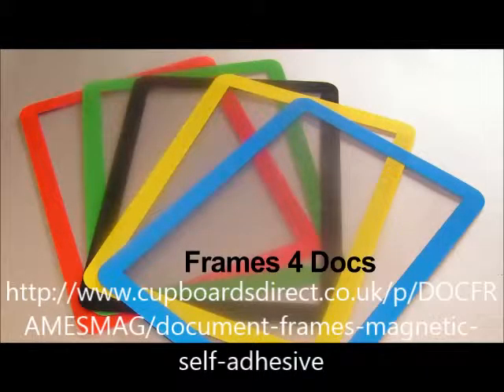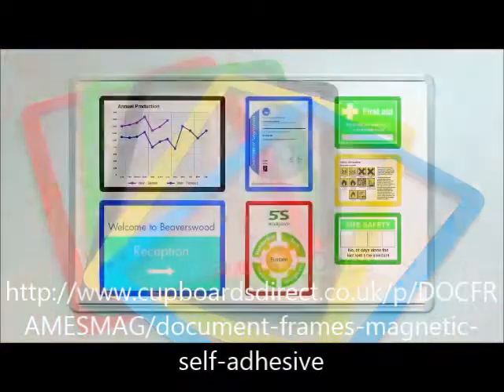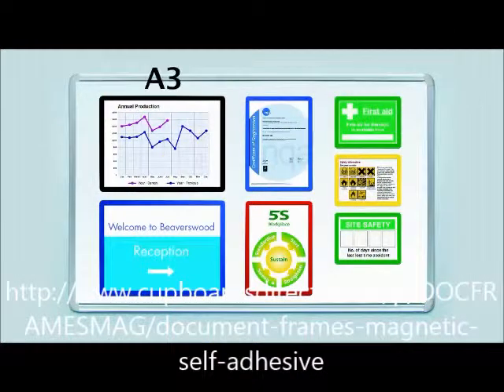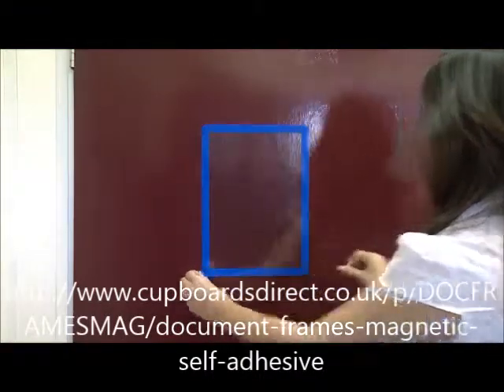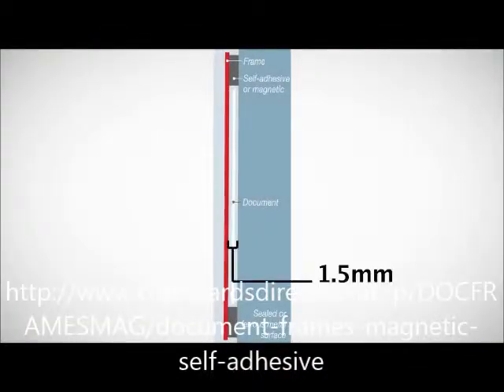Frames for Docs are a unique range of color-coded frames designed to make your messages come to life. They fit A3, A4, and A5 paper sizes and allow you to frame any message, sign, or chart in seconds, with a thickness of up to 1.5mm.